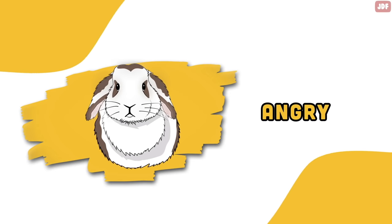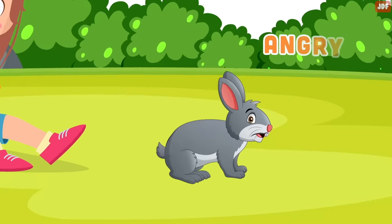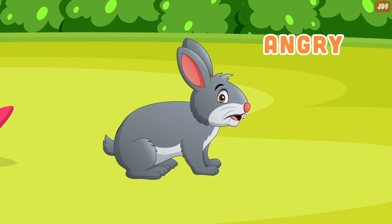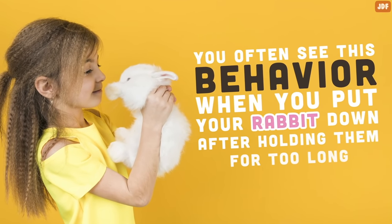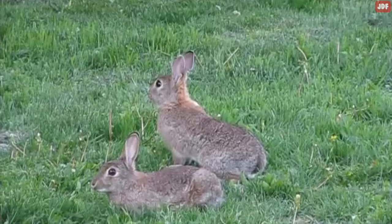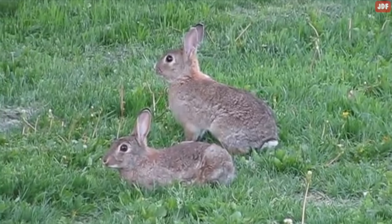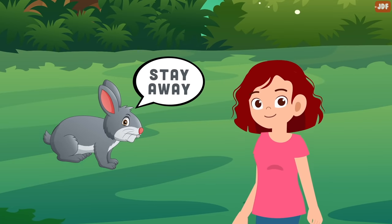Angry. If your rabbit turns and moves away flicking their back feet, it's a sign they are angry and probably want to be left alone for some time. You often see this behavior when you put your rabbit down after holding them for too long — they flick their feet and hop away. Likewise, thumping back legs is a sign of a rabbit who is angry or threatened and wants you to stay away.